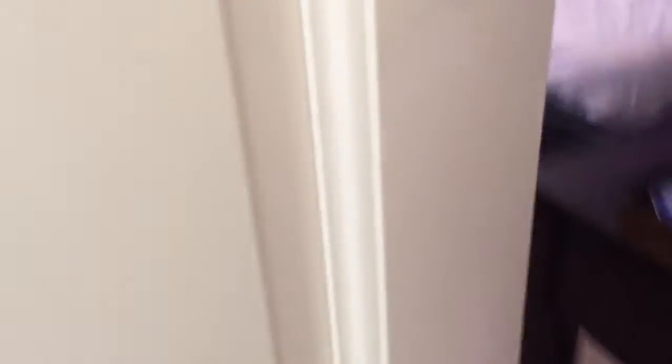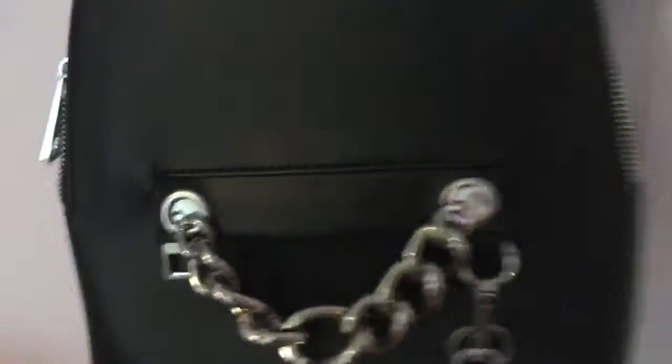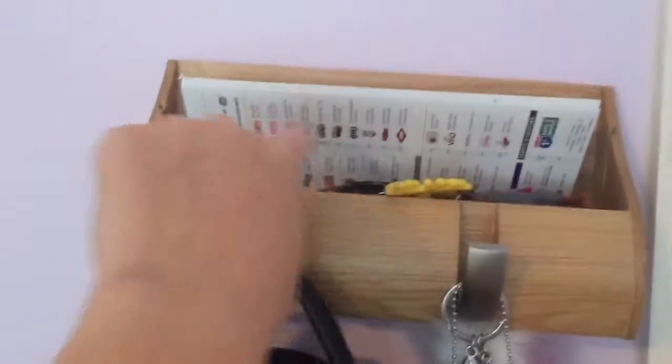We are going to open up the door here into my room — sorry about the messy bed — and we're going to close the door and start right here. So I have this little hanging up thing to hang jackets or purses or keys, or keychains, anything else — all of that good jazz.